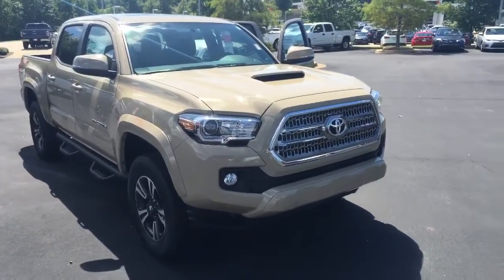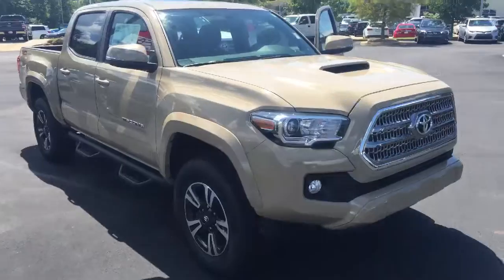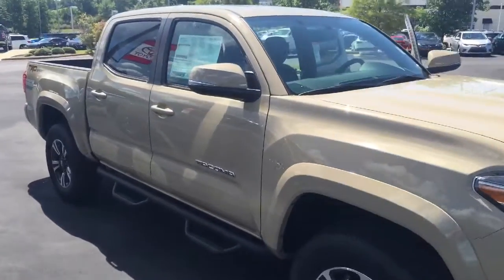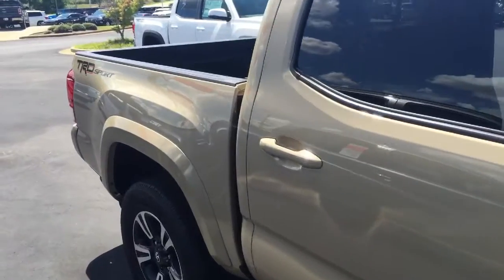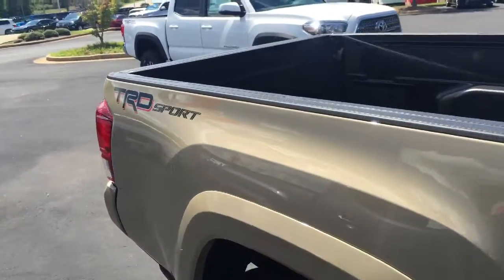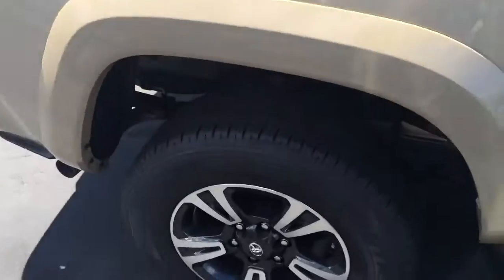And here it is, your TRD Sport. It's equipped with your nav, it's got a QI charging station, it's got blind spot monitoring — all the stuff that you're looking for. There's your badging on it there. It's got good looking wheels and tires on it as well.